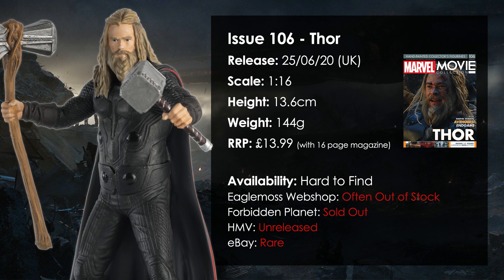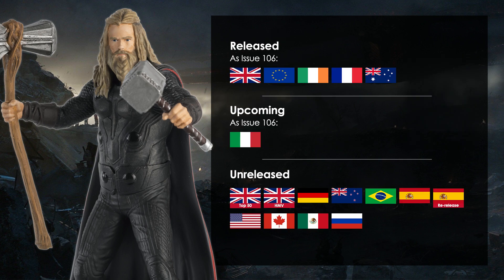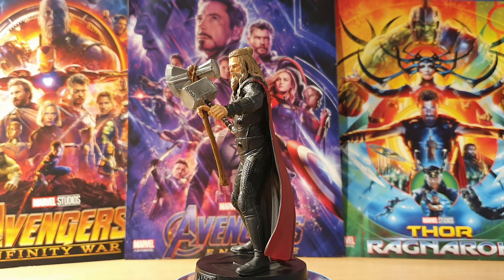In terms of availability, this one is tough to find. Its first batch on the website sold out within an hour or so. It didn't make it to many news agents due to Covid and it's only had one small restock since then. It's also no longer sold at Forbidden Planet and there are currently no plans to bring it to HMV, so this one is definitely hard to find. Pause the video to see if it's available in your territory. HMV recently confirmed they're going for Dark World Thor, and in the US the Heavyweights line is getting Infinity War Thor, so this particular version isn't hugely widespread right now.